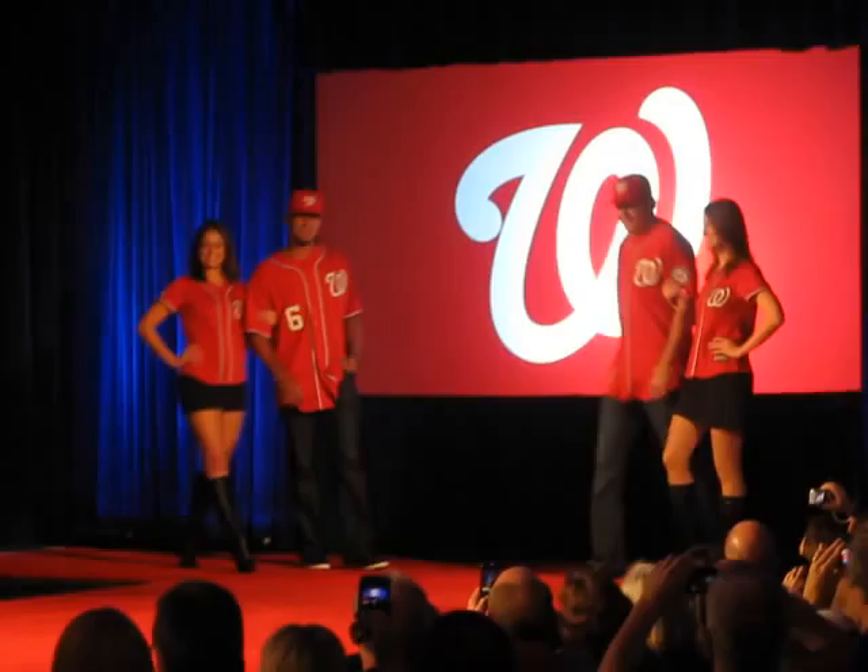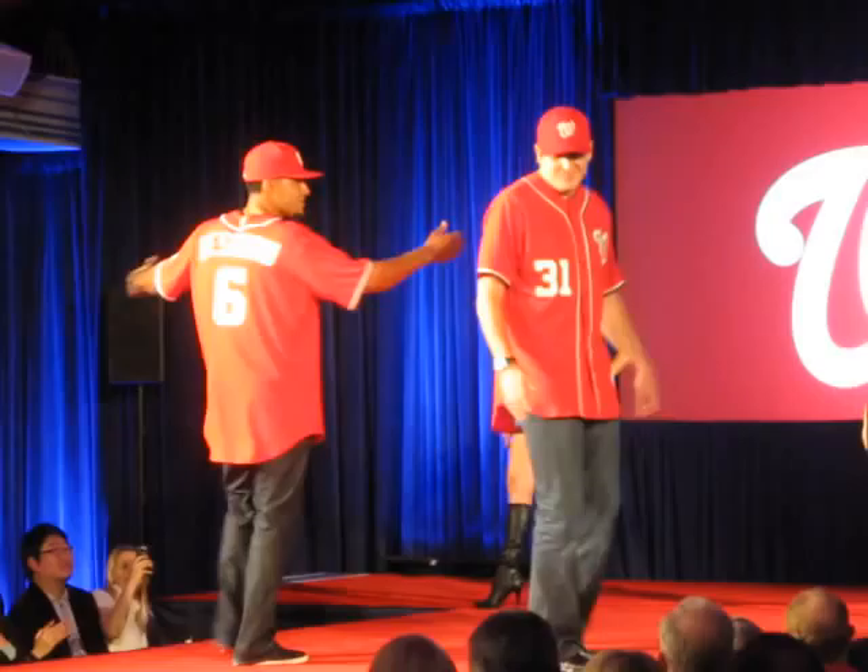Welcome Ian Desmond and John Lannan. These fellas are sporting the brand new alternate red jersey. This season, the Nats will be wearing this jersey Saturday and Sunday.